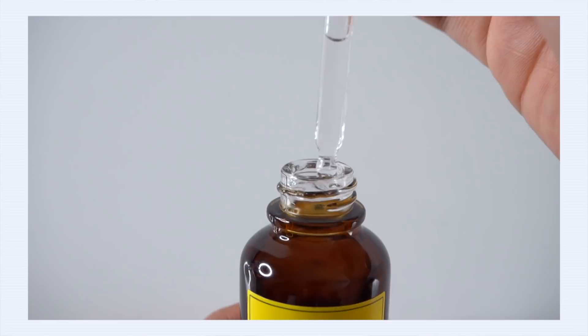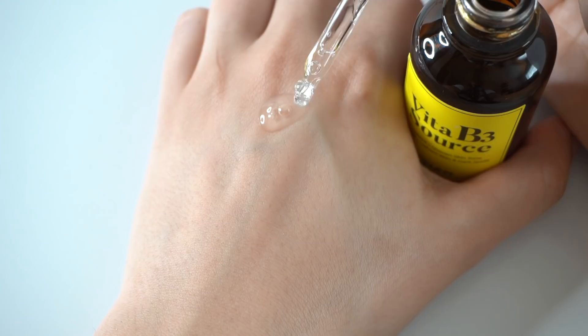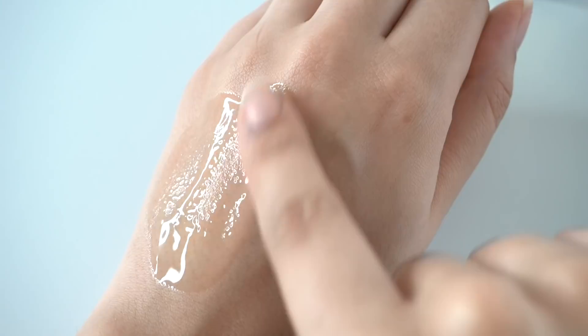Let's talk texture because this is so light and elegant. If you've tried a few niacinamide serums in your time, you know that the words light and elegant don't usually describe a niacinamide serum. It is light, it is elegant, it is quickly absorbed — no stickiness, no tackiness, no weird feeling afterwards, super easy to layer up, really easy to add into a multi-layered routine.